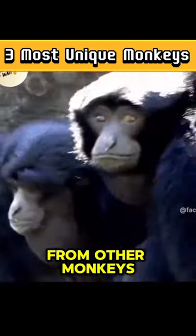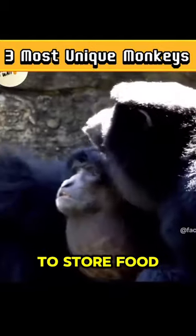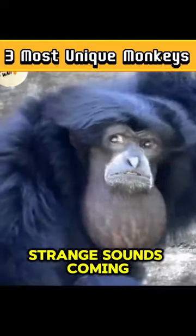Number 1: Siamang monkey. The neck of these monkeys is quite different from other monkeys. These monkeys use this swollen part to store food. In addition, there are many strange sounds coming out of this swollen part.